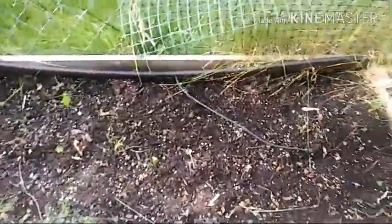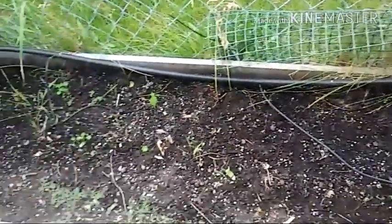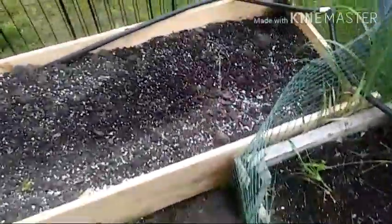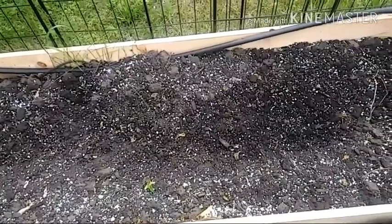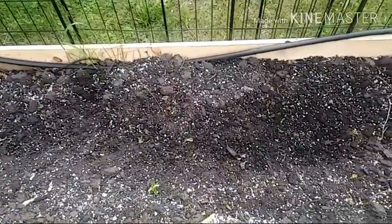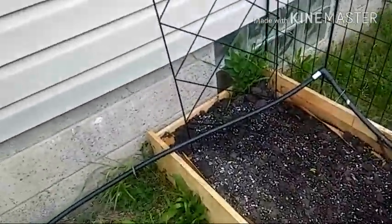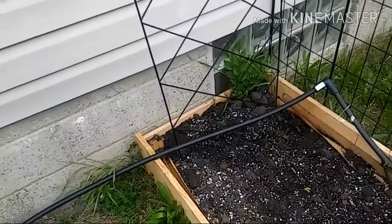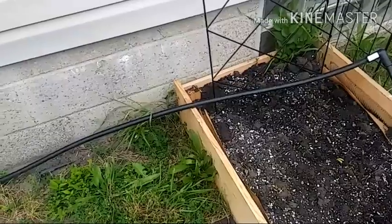This is my striped bush beans. I see one plant coming up right here, but so far nothing else. Over here I also have my straight eights. I don't see anything coming up there — the soil is a little bit dry, but I'll get that watered in. I also started some sugar snaps, but I don't see anything coming up as of yet.